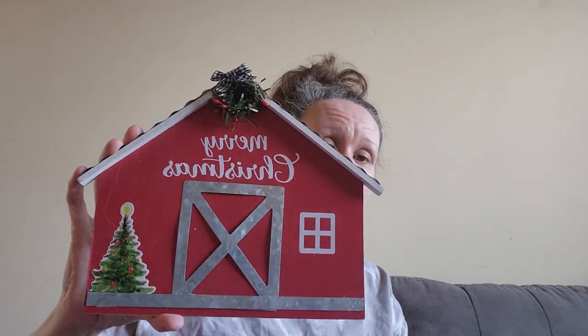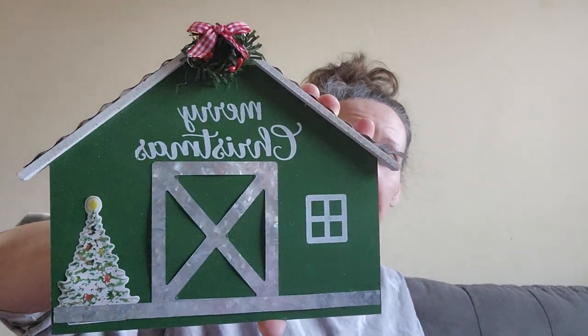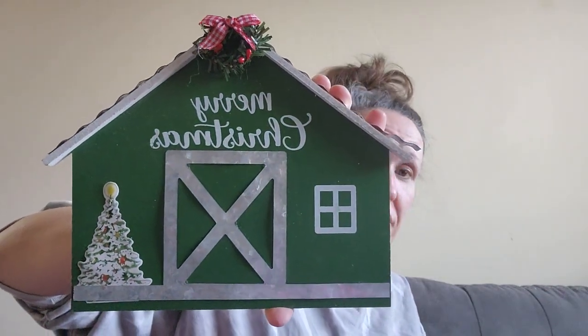They had everything in a box marked 90% off and I was literally digging in there moving stuff around — it was a mess. But I found this barn house — I paid 30 cents, it says 'Merry Christmas.' And the last thing I got is just a green barn house, also 30 cents. So that is all of my haul after four videos!